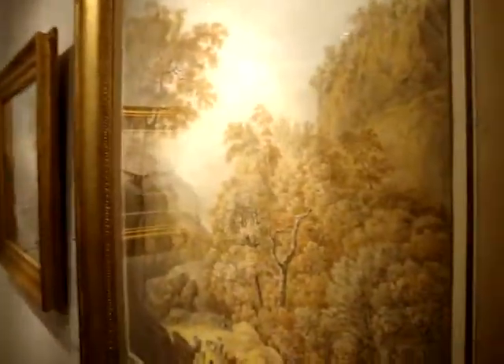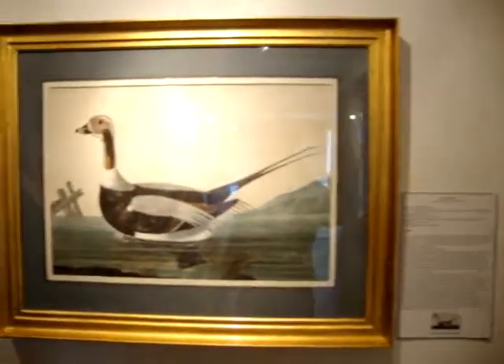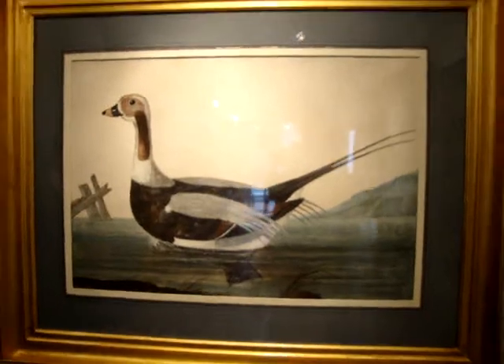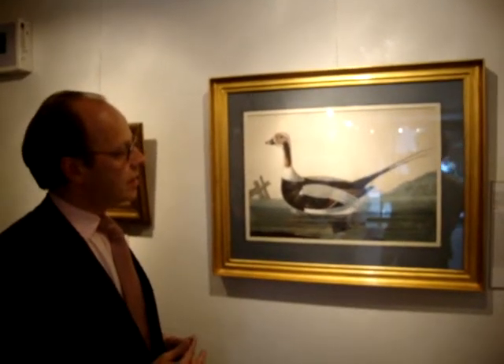This one is of a shelduck. And this was engraved. Apparently in the inscription the author says that the meat tasted rank, so I wouldn't advise eating a shelduck.